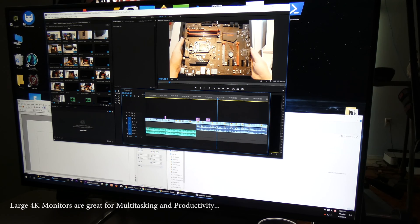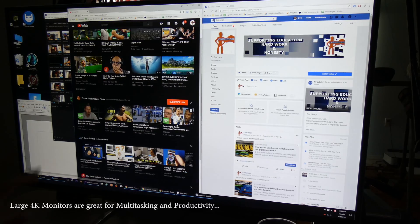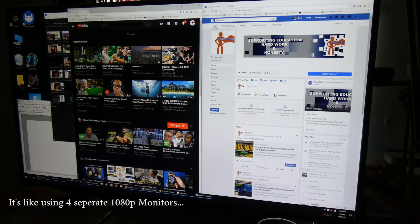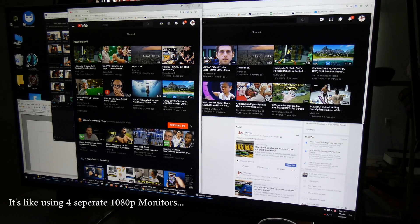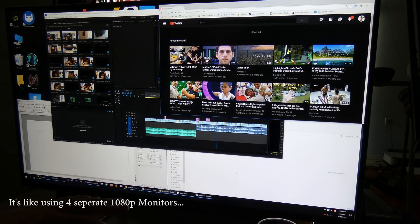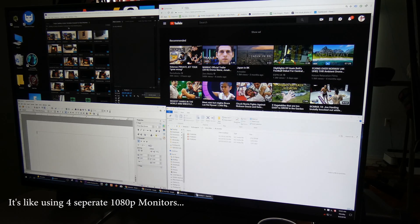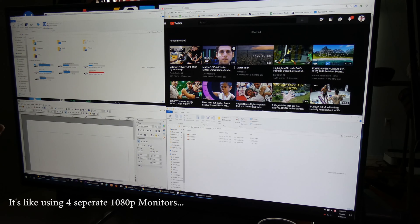You can have multiple websites open. I prefer a taller format so I don't have to scroll as much up and down. Or you can arrange it as essentially four different windows in a regular 16:9 format — you can put anything you want there. This is why I said it's equivalent to having four 1080p monitors in one, giving you so much space.